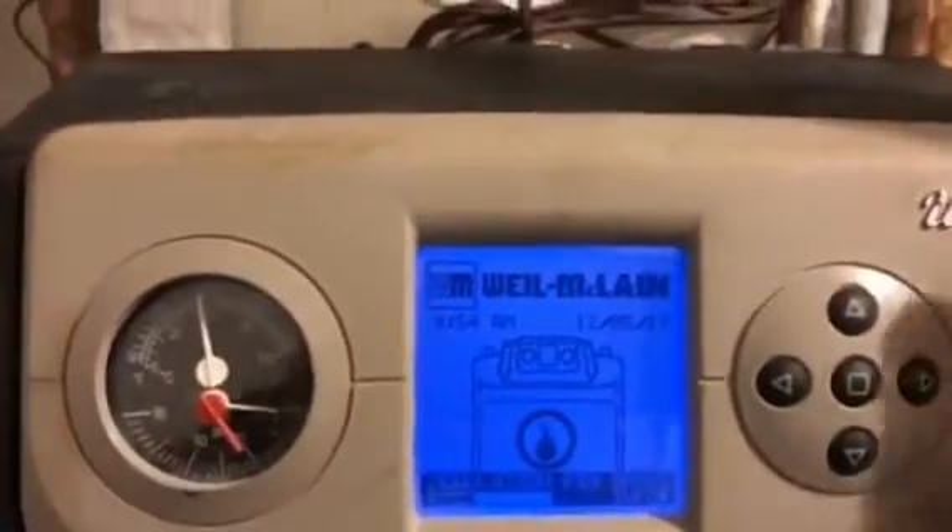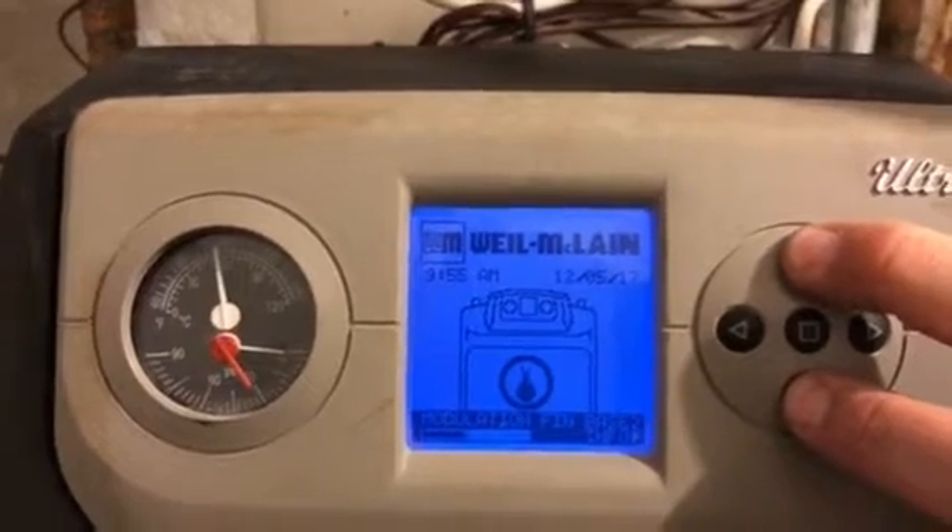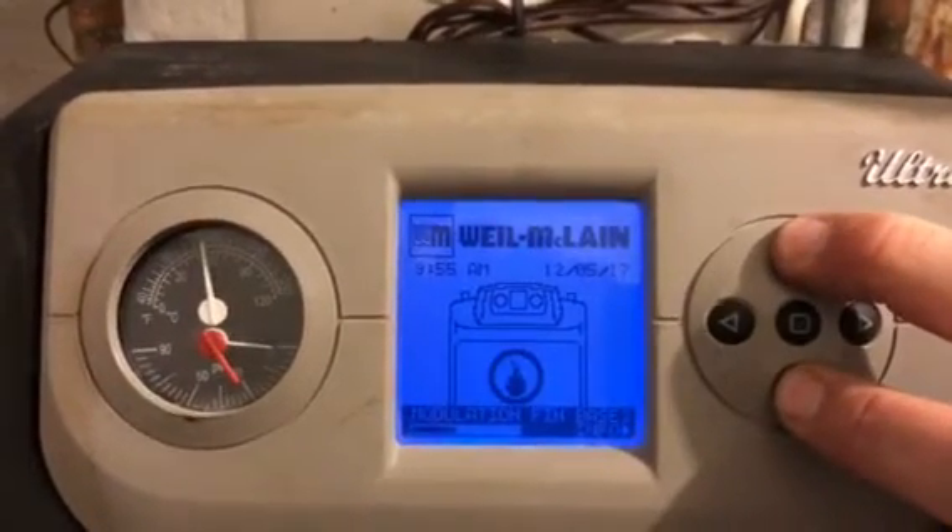First we're going to access the contractor menu by holding down the up and down button for 10 seconds, and we'll access the contractor menu.